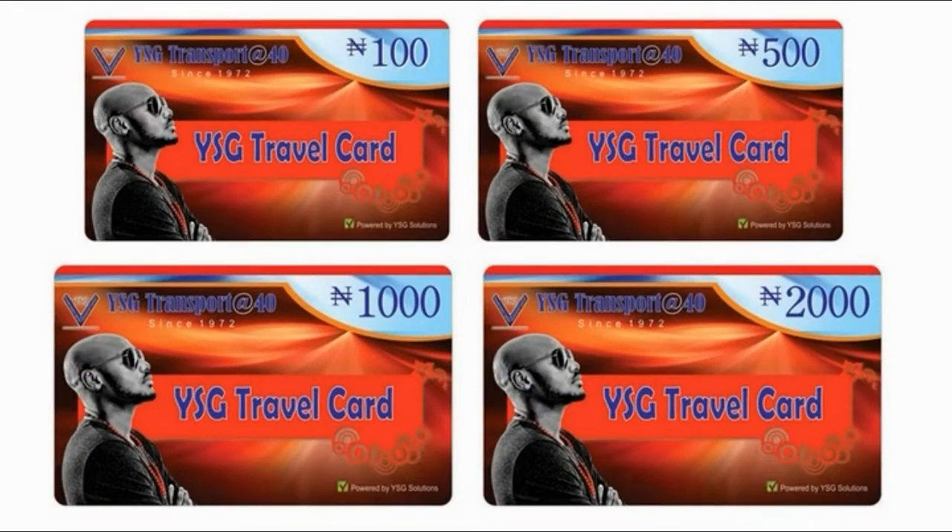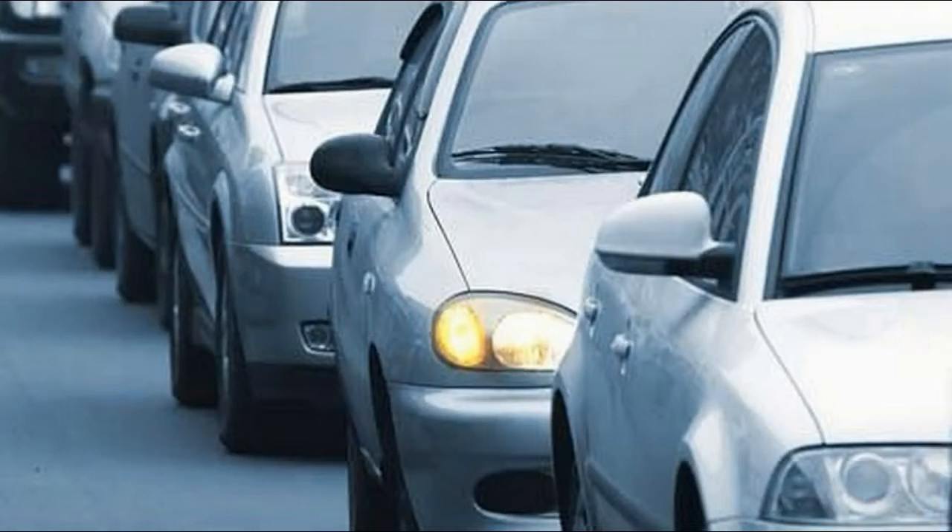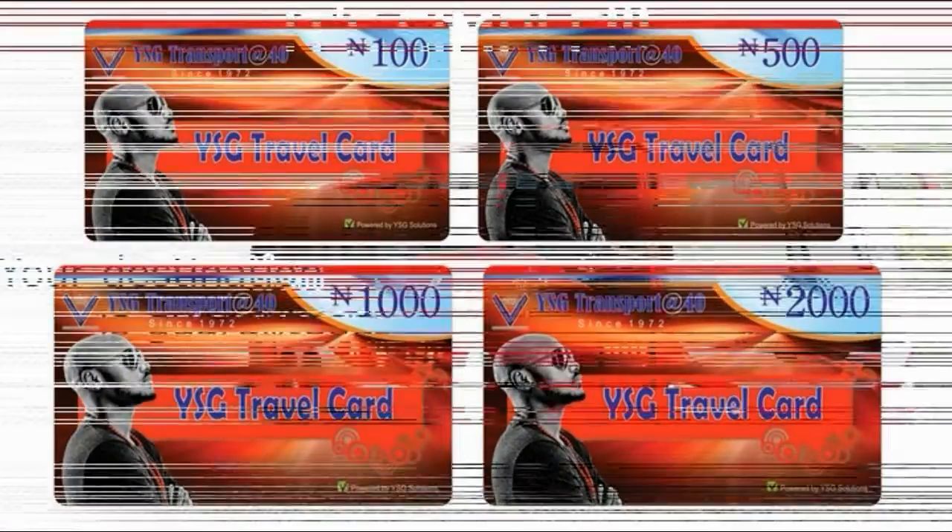The YSG Travel Card is another innovative solution brought to travellers by YSG Transport to make life easy for our loyal customers and new customers. Travellers can avoid queues, hassles and other time-consuming processes in acquiring their travel tickets by using the YSG Travel Card.